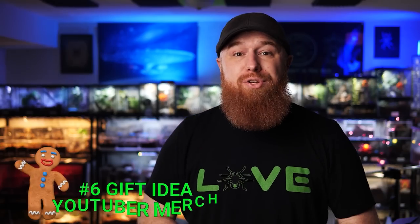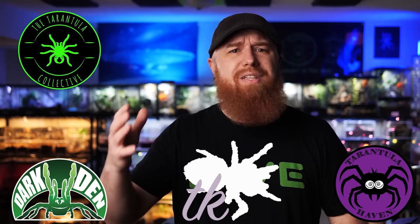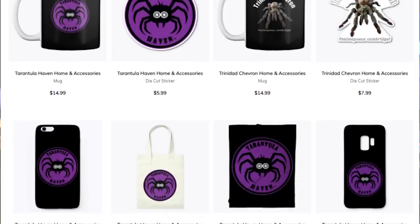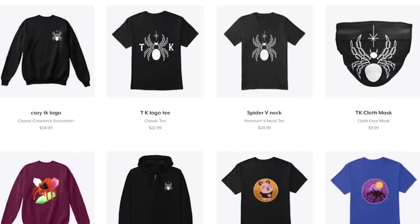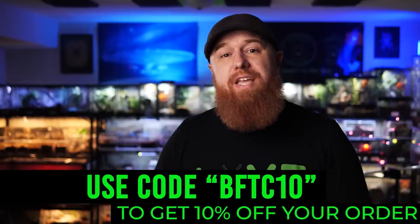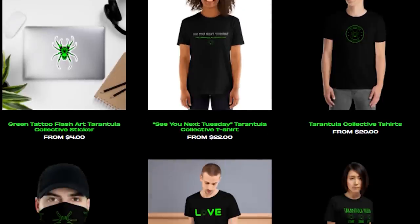The next gift is kind of like helping two people at once, and that gift is tarantula YouTuber merchandise. Most people that keep tarantulas have a favorite tarantula YouTuber they watch all the videos of — whether it's me, Dark Den, Tarantula Haven, Tarantula Kat, Tom's Big Spiders, there are so many out there. Find out which channel is their favorite and go to their website or YouTube channel. Most large channels have merchandise available — t-shirts, masks, hoodies, stickers, and all kinds of stuff. You're getting a gift for the tarantula keeper in your life and also helping support their favorite YouTuber.